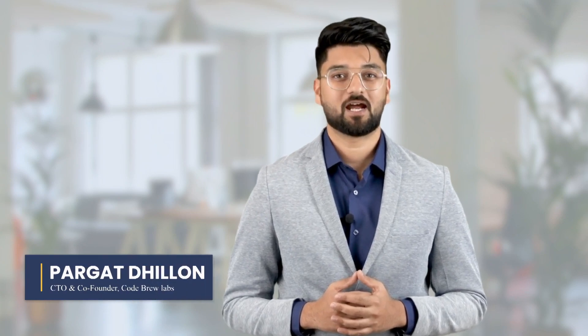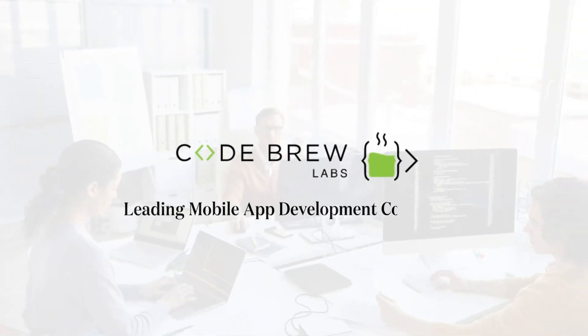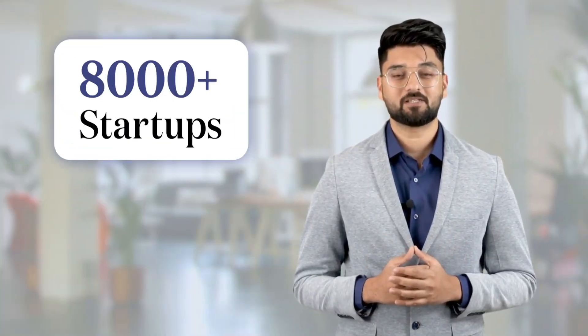Hi guys, I'm Pargat. I'm the Chief Technical Officer at CodeGru Labs, which is a leading mobile app development company where we have built software for over 8,000 companies in 35 plus unique industries. In this video I'll help you understand how much it costs to build an app. As of 2022, a lot of trends have changed for various industries, which directly affect how much it costs to make your app.